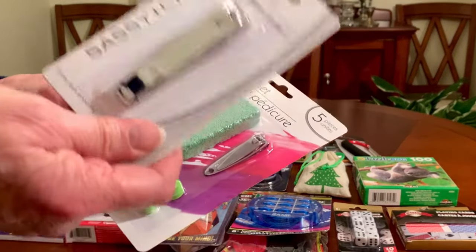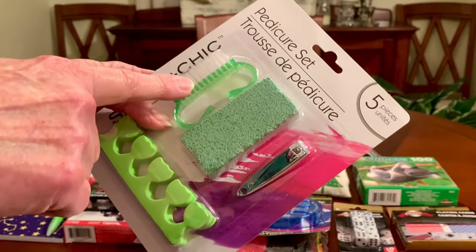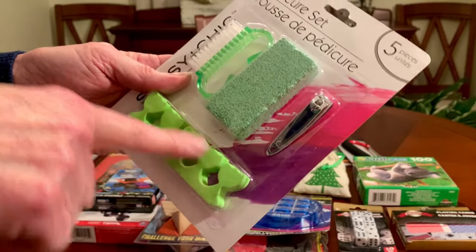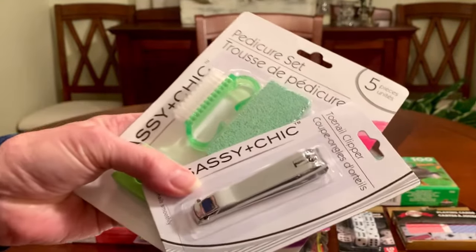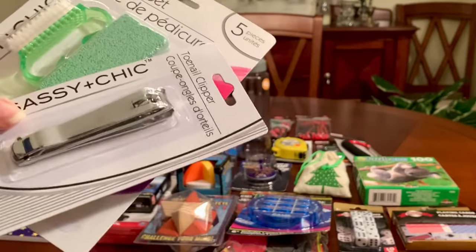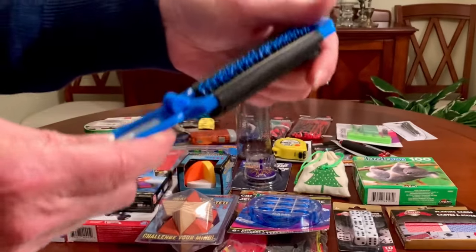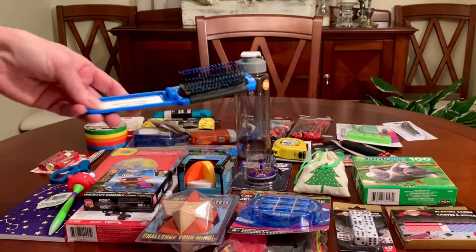Nail grooming supplies — Dollar Tree sells toenail clippers for a dollar, and this whole set includes a nail brush, a pumice stone, and a fingernail clipper. I personally leave out the toe separators for painting toenails, but the rest is a pretty good price. You can buy these on Amazon cheaper in bulk, but if you're not into that, Dollar Tree is a good option. A hairbrush is also a great item — this one is a travel hairbrush that pops out and has a mirror on it. Any boy 10 to 14 would appreciate a hairbrush.